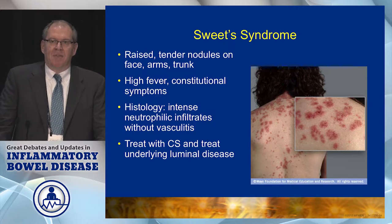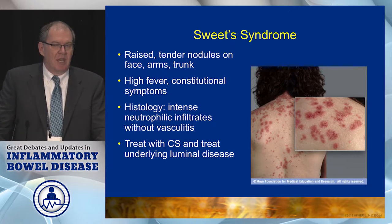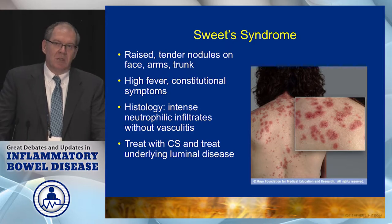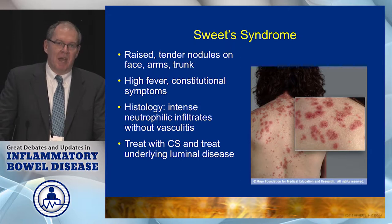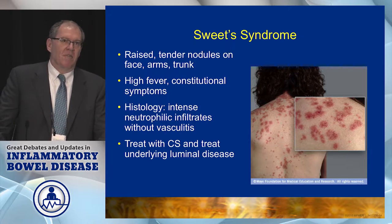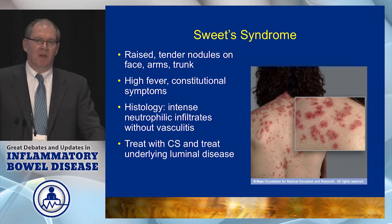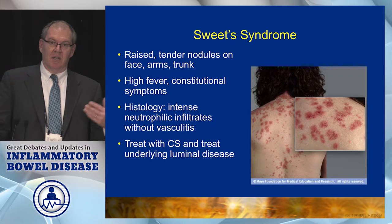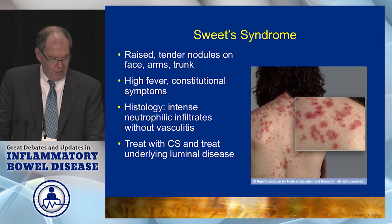Sweet syndrome — I think of this in patients who present with a rash and a high fever. This is a little confusing because sometimes it's due to the underlying IBD, but I've also seen it occur as a side effect of azathioprine. There are rare reports of Sweet syndrome being caused by azathioprine, so you have to keep that in the back of your mind. Typically you treat this with corticosteroids and treating the underlying bowel inflammation.